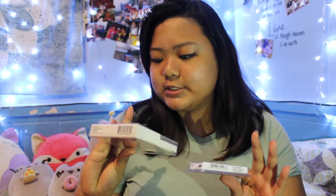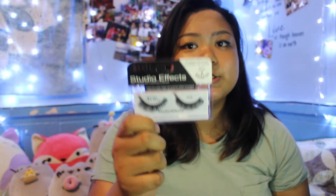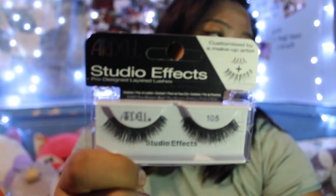I got some lashes. There were so many lashes to choose from and I only got two. This is the Kiss brand — it's the Flirty style. I also love Ardell lashes so much, so I got the Studio Effect lashes in 105. I can't wait to give these a try.